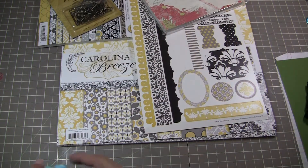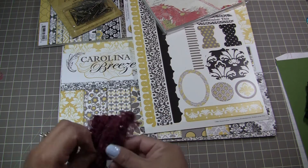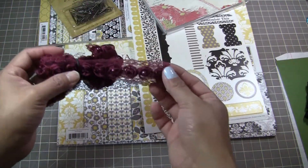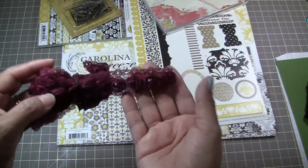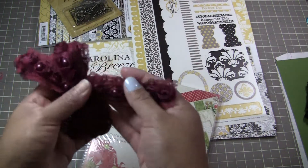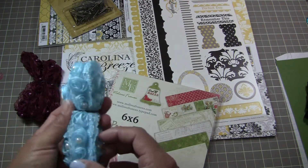I also got some new ribbon trim in — the little rosette ribbon trims that I have in other colors. This one's like burgundy — I figured this would be nice for Christmas time, for some of the projects that girls work on. And I also have it now in this blue color.